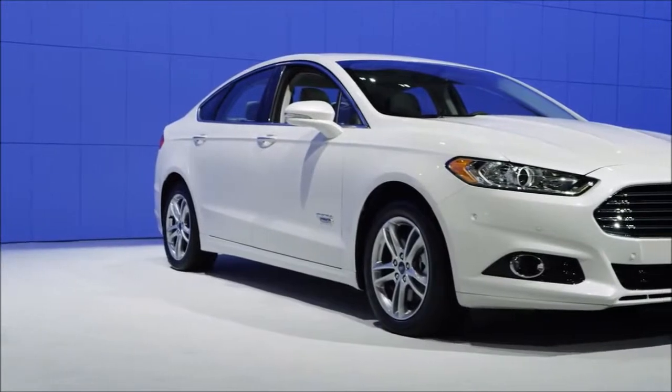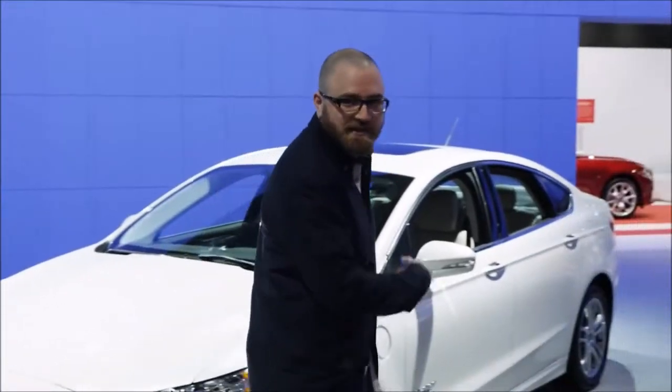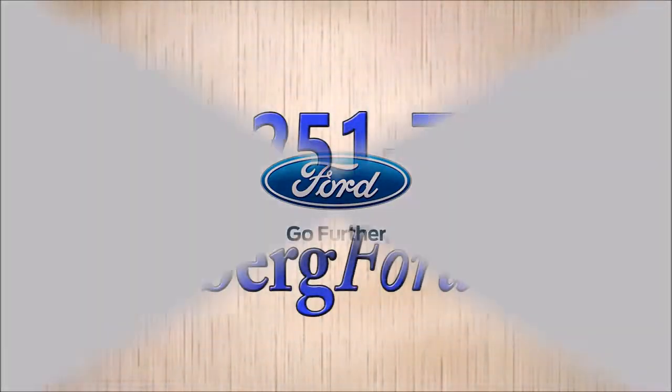So there you have it — we came, we saw, I unboxed the new 2015 Ford Fusion. Thank you very much for watching, and I'll see you soon. Now I'm going to figure out how I can take this baby out of here. Bye bye!